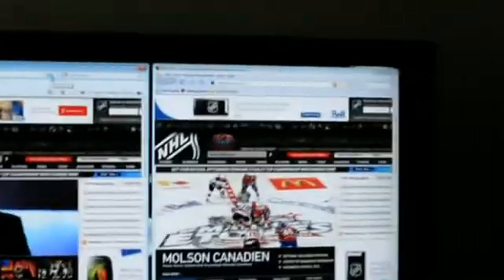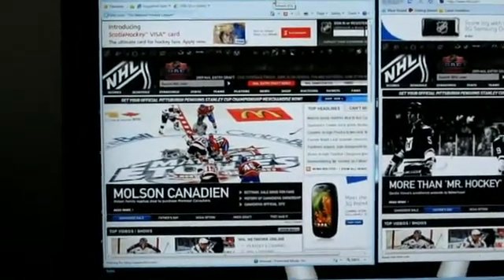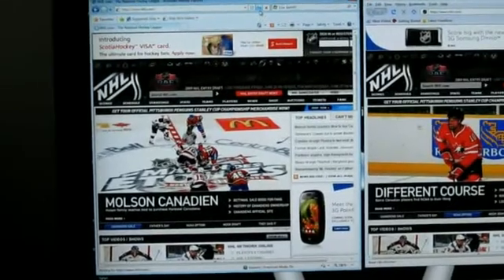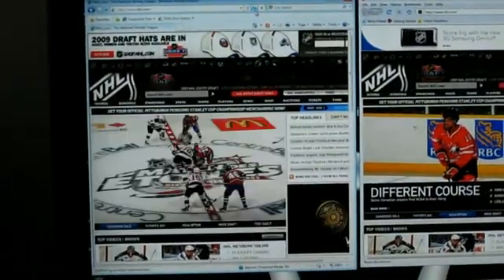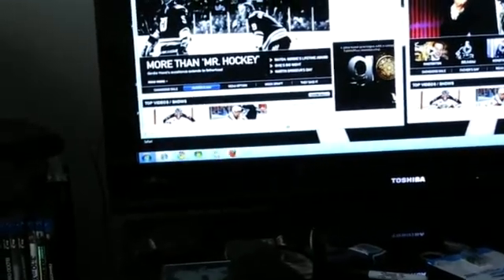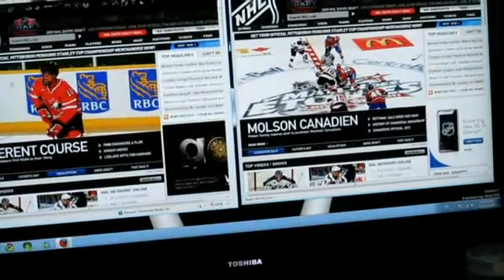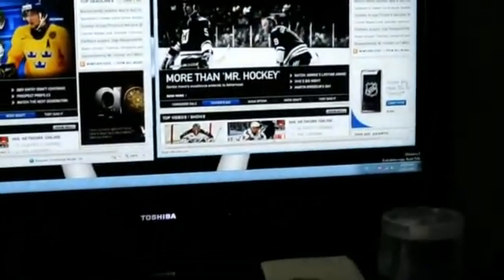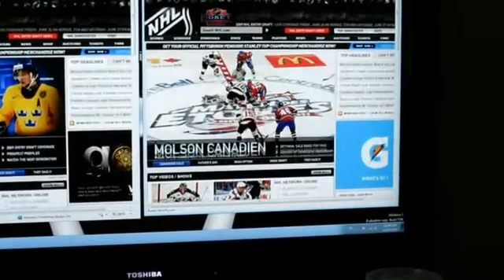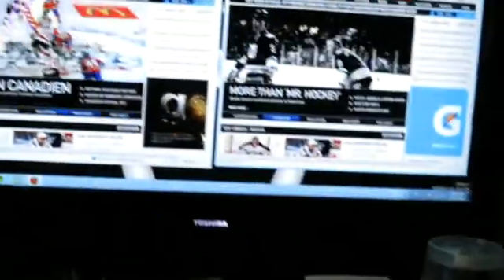First website is NHL.com. I'm going to time it with my watch — and it's done. That took nine seconds, nine point two eight, so about nine and a half seconds. Now Firefox on the right — off it goes — and done in two seconds. Two point five two, so almost three seconds.